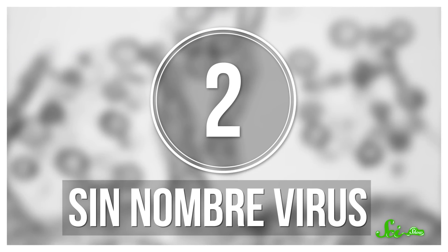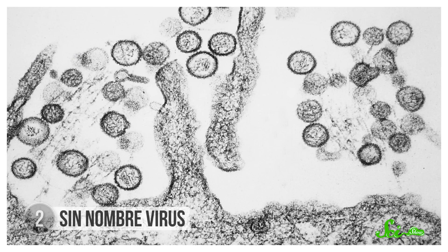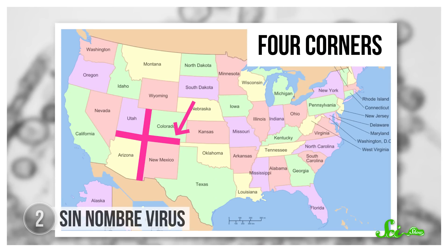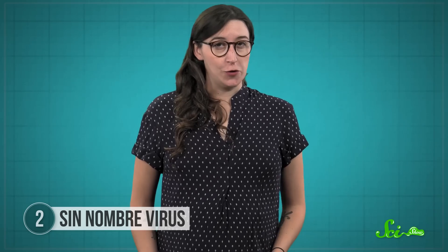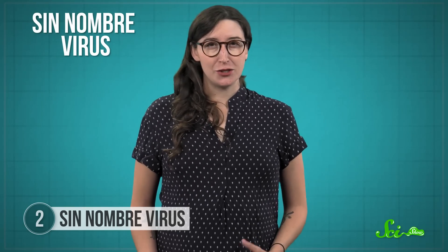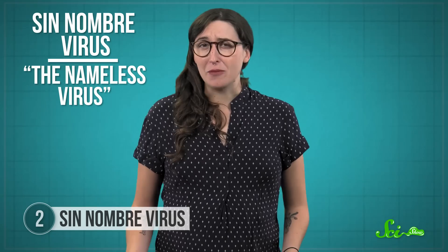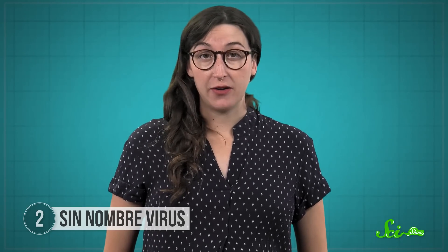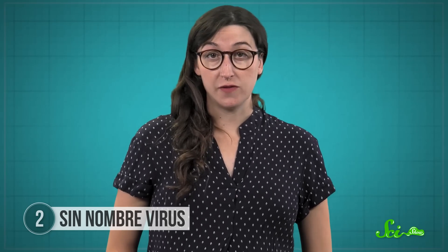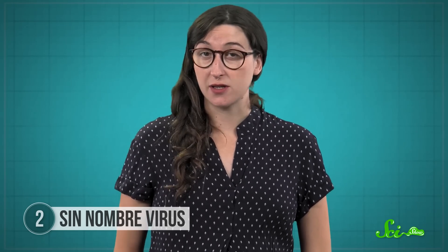Small rodents can also carry another ominous disease called the Sin Nombre virus, or SNV. It was first discovered in 1993 after a cluster of mysterious deaths in relatively young, healthy people in the Four Corners region, where Arizona, New Mexico, Colorado, and Utah meet. The virus was originally called the Four Corners virus, but residents objected and it was renamed the Sin Nombre virus, which, funnily enough, means 'the nameless virus.' Although scientists had known about hantaviruses in other countries for many years, SNV was the first of several so-called New World hantaviruses we discovered.